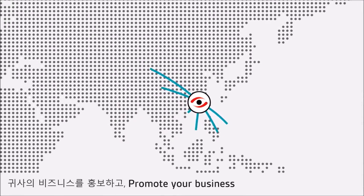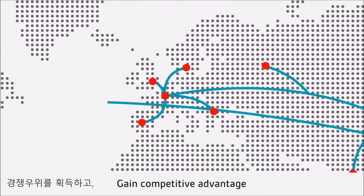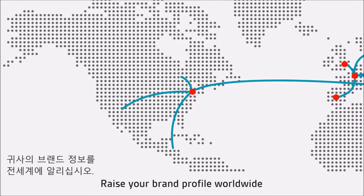Or if you are a supplier, promote your business, find new business partners, inspire trust in your business, gain competitive advantage, save time and money by reducing pre-qualifying time and raise your brand profile worldwide.